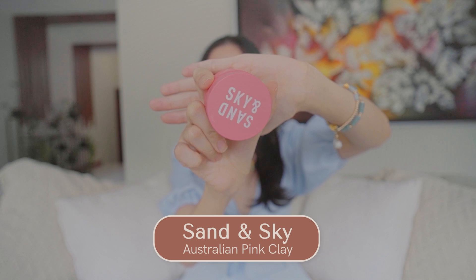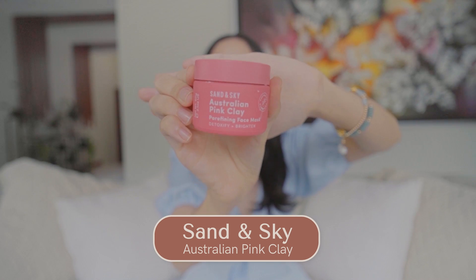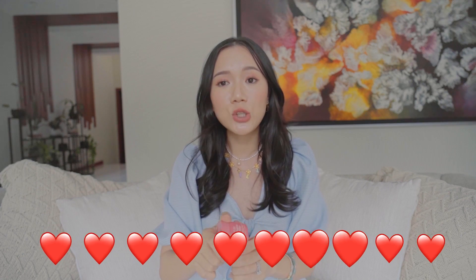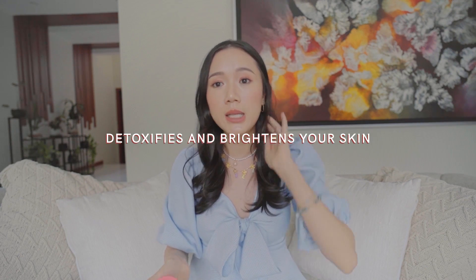Next on my empties list is one from Sand and Sky — it's their Australian Pink Clay Pore Refining Mask. I love this. It actually detoxifies and whitens your skin and it comes with a small brush. It's almost gone and I'm trying my best to prolong it because it's not readily available here in the Philippines. One of its main ingredients is Vitamin A, and it's so, so powerful.